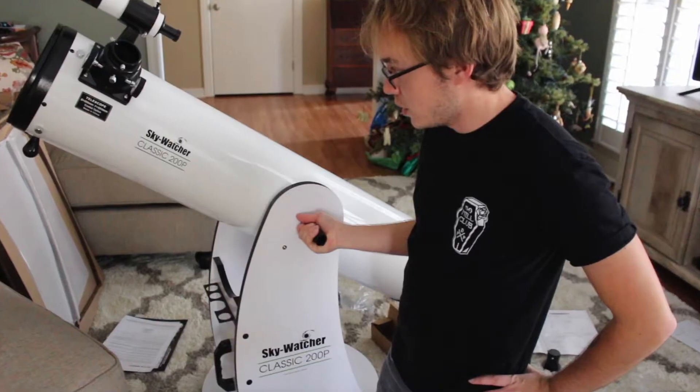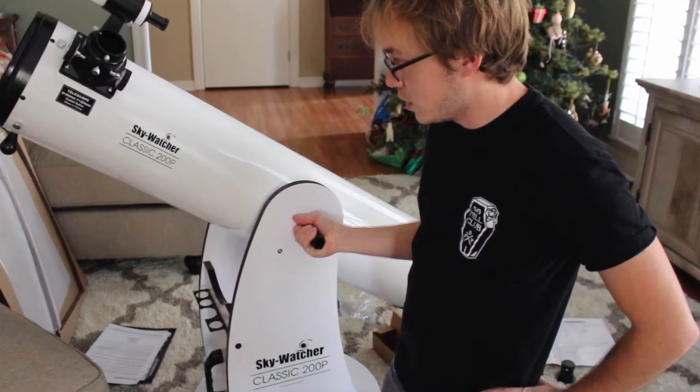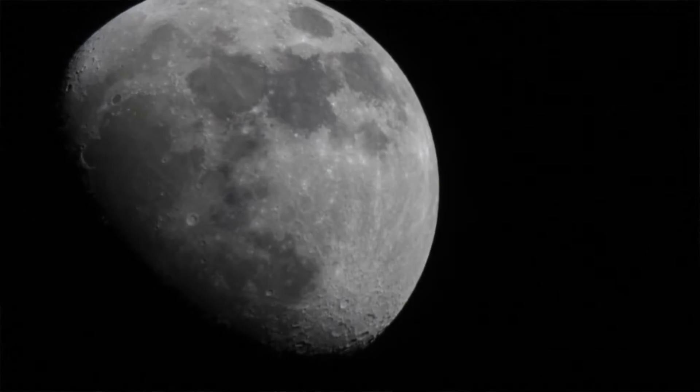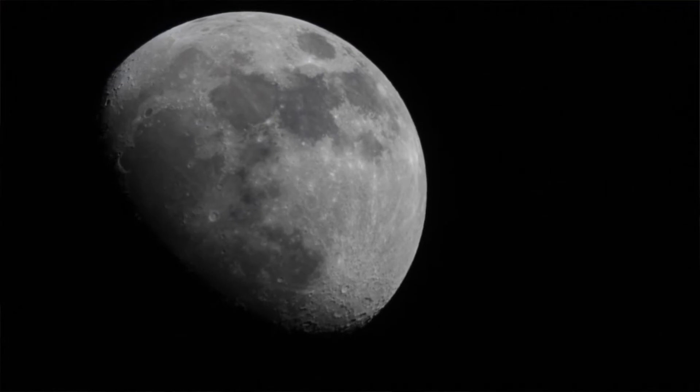I'm planning on working my way to astrophotography eventually. I just recently bought this Dobsonian telescope for viewing purposes and to kind of just dip my toes in the whole astrophotography thing. I know it's not an astrophotography rig, but it will allow me to capture some lunar pictures and pictures of the planets whenever they come out.